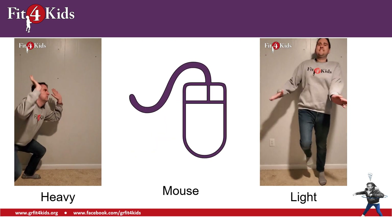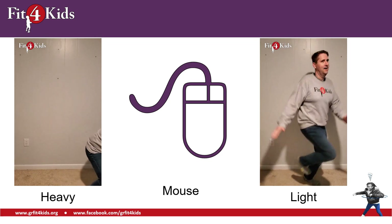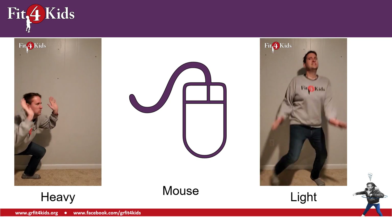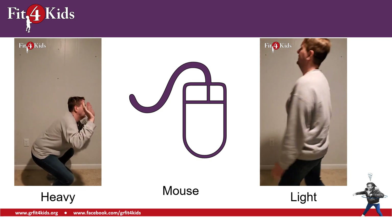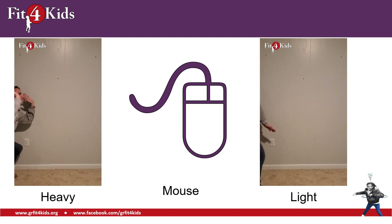A mouse — not a mouse that goes squeak squeak, but a mouse that you use for your computer. Are those heavy or are they light? Yeah, if a mouse for your computer was heavy, I don't know if you'd be able to do anything with it. Mouses are light.